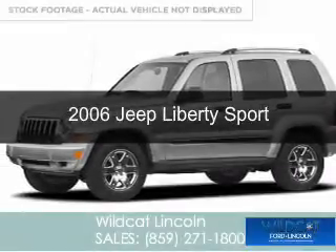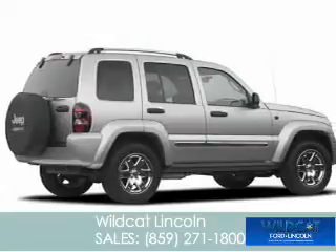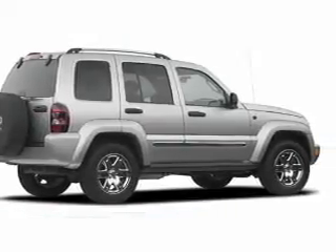This is a used 2006 Jeep Liberty, powered by 4-wheel drive, a 3.7 liter, 6-cylinder engine.